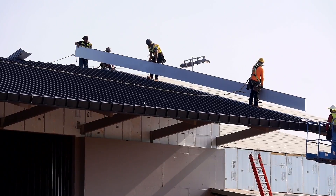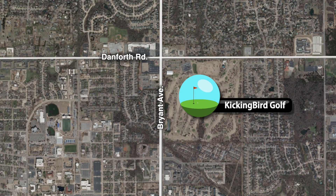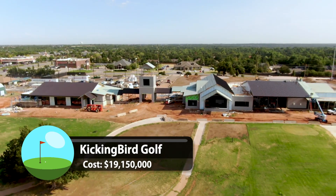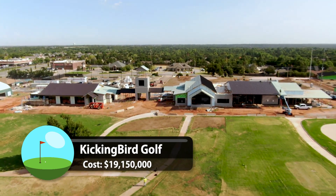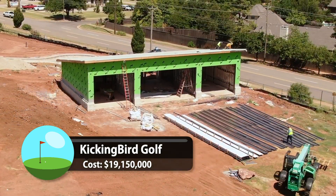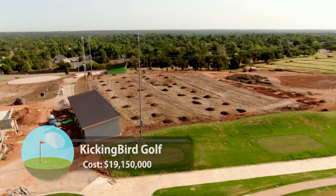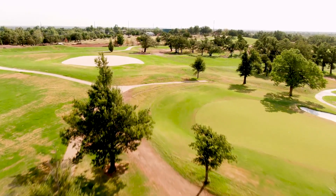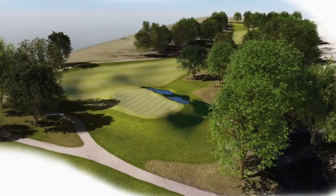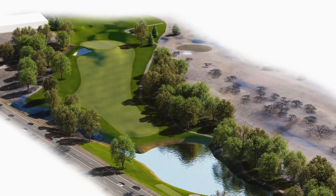Let's start with a couple of City of Edmond projects. At Danforth and Bryant, a massive renovation is happening at Kicking Bird Golf. When the course reopens in 2023, there will be a new clubhouse that includes a full-service restaurant and bar, a special event center, an indoor teaching facility, an expanded short game practice area and a driving range pavilion. Improvements are being made to the golf course as well. All 18 greens are being rebuilt and seeded with bent grass. Holes 4, 9, 12 and 16 are also being redesigned.